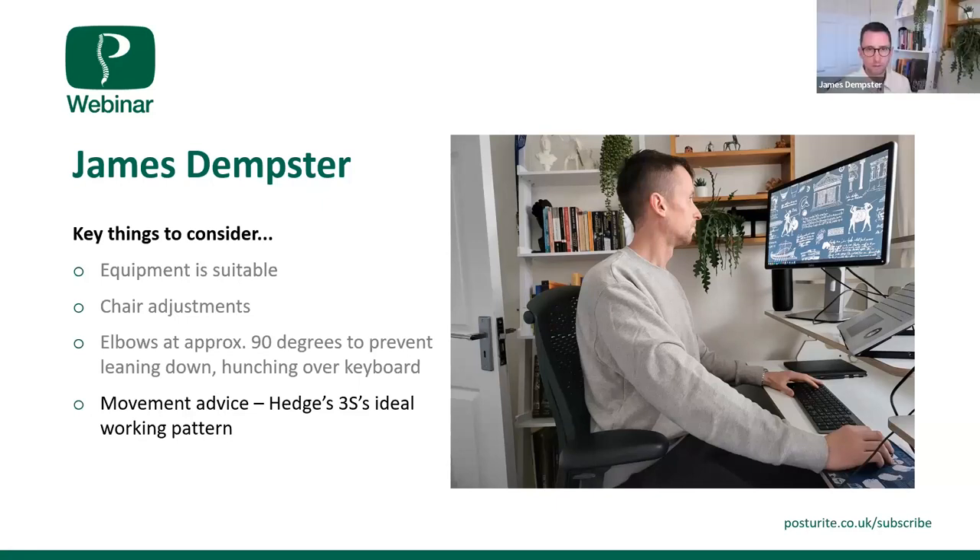In terms of the time suggested for stretching and moving — those 2 minutes within the 30-minute period — that could be anything from stretching and moving at the desk, or moving away from the workstation: going up and down the stairs, into the garden if you're lucky enough to have one, looking outside, or going to get a drink or a snack. It can be anything from a few seconds changing posture to one or two minutes of movement.